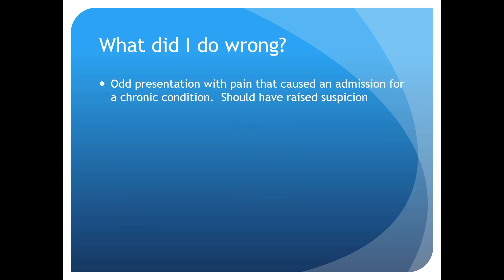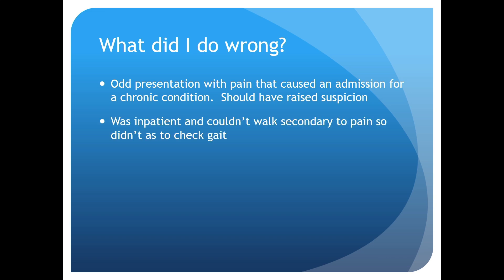So what did I do wrong? A lot of things. I recognized this was an odd presentation — a pain that caused an admission for a chronic condition. Whenever this happens, you should raise suspicion that something else could be going on. Also, this person was inpatient, already lying in a hospital bed. They didn't come to my clinic, so I didn't have her get up and walk. I should have examined her gait.